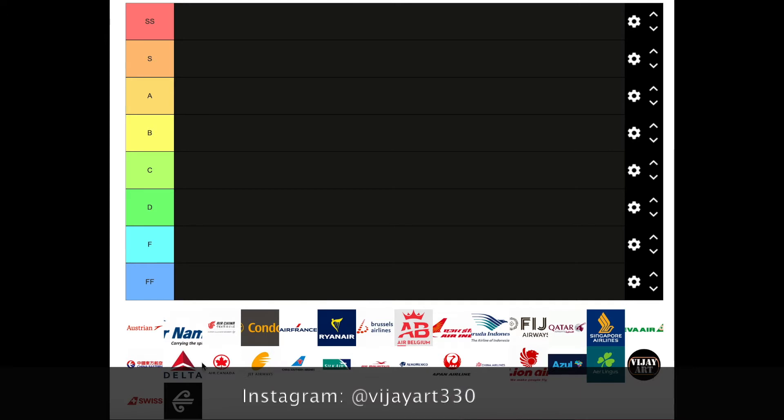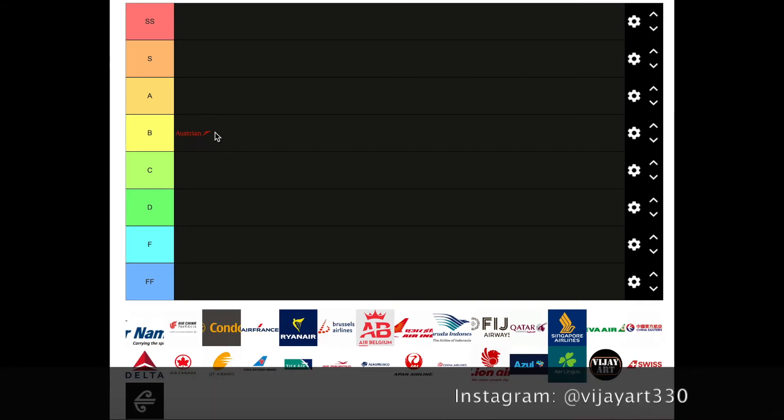Let's start with Austrian Airlines. I like how simple it is. I think they could have done something else with the font, but it's nice and simple. I'll just give it a B tier.